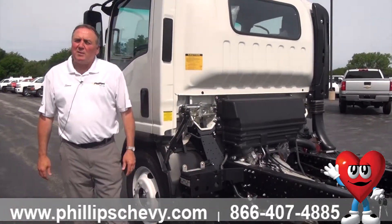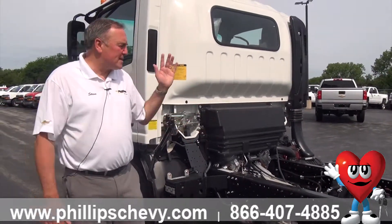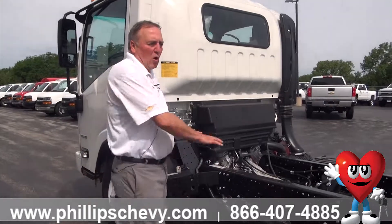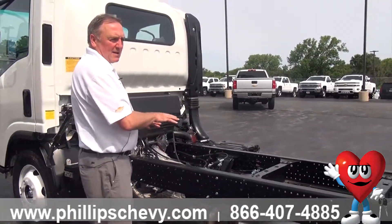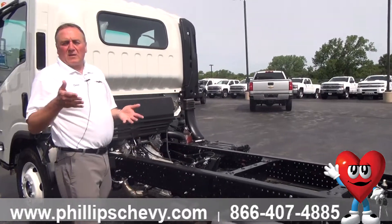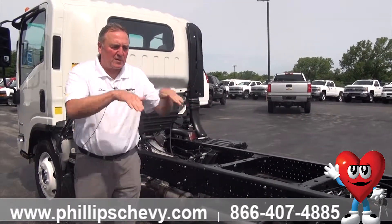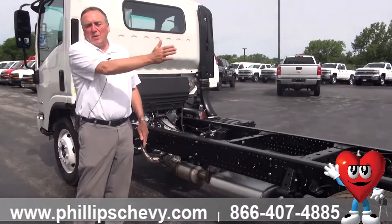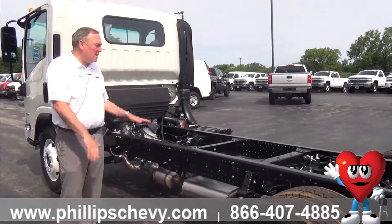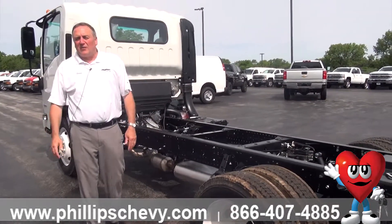If you have any questions about these units, their capabilities, or what kind of beds you can put on them — you can put KUVs, stake bodies, dump trucks, rollaways on it, like the winch-system trucks used to drop off dumpsters in your yard. You can also get a service body, a landscaping body — you can build these out with three to four different beds on one chassis to change out based on your business needs.